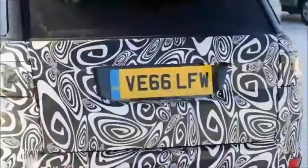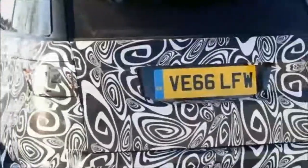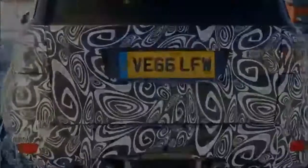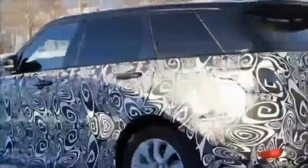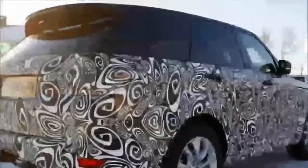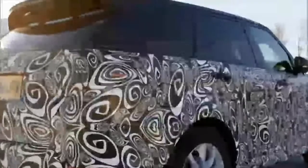The current Range Rover Sport, the nameplate's second iteration, was all new for the 2014 model year. The original had a lifespan of about 8 years, and assuming the same for the current model, it means we should see this mid-cycle update introduced for the 2018 model year. The various prototypes seen over the past several months all sport a new bumper design characterized by a new shape for the air intakes and license plate support.